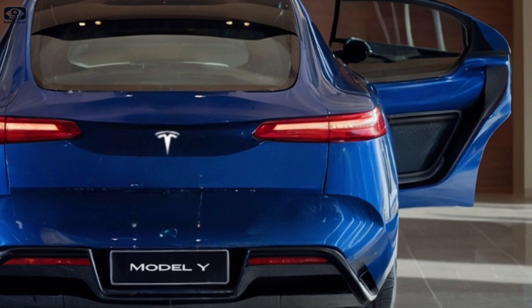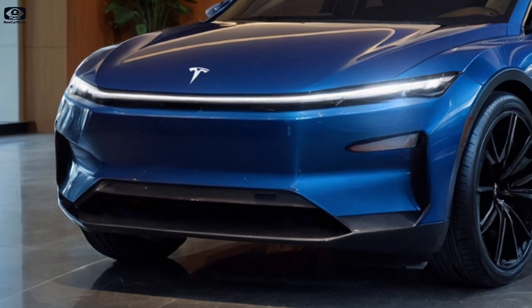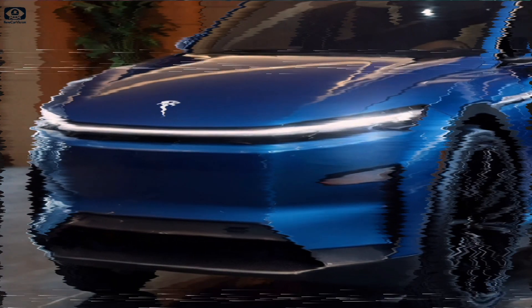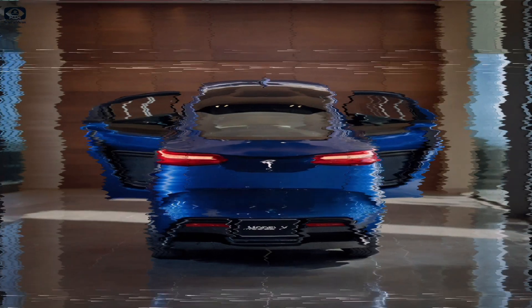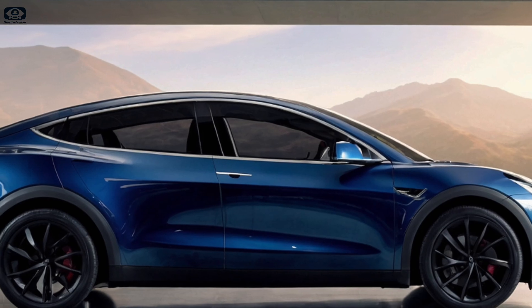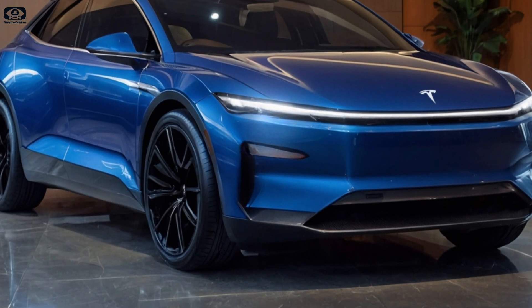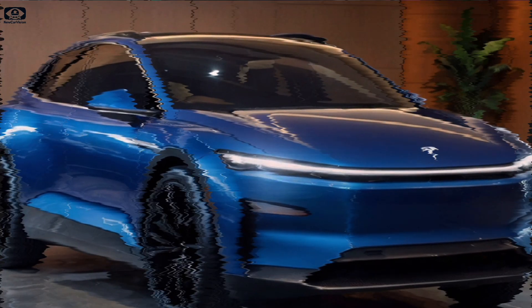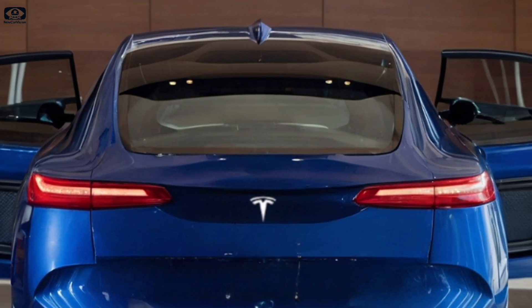First, let's talk design. The 2026 Model Y Juniper takes inspiration from Tesla's recent Model 3 Highland update. You'll notice full-width light bars at the front and rear, giving it a futuristic edge. The redesigned bumpers and new wheel and paint options make it clear Tesla is going for style. But these updates aren't just about looks — they could also improve aerodynamics, adding to the Model Y's already impressive efficiency.